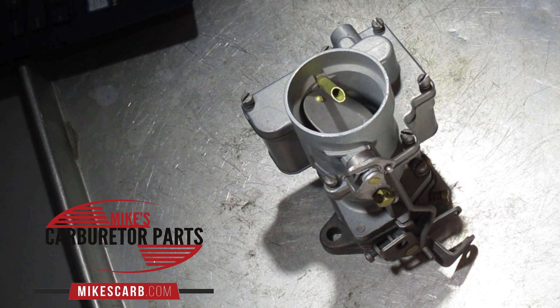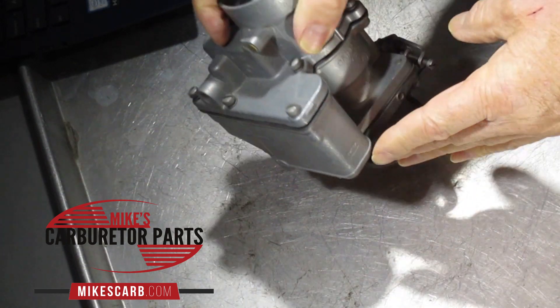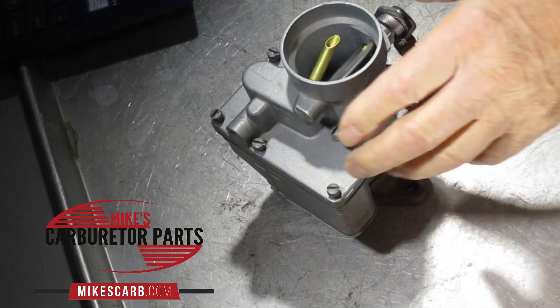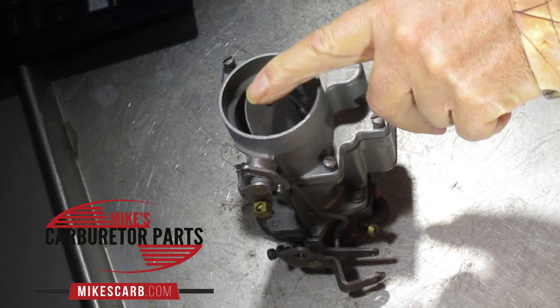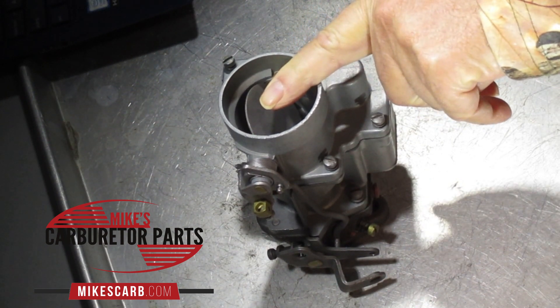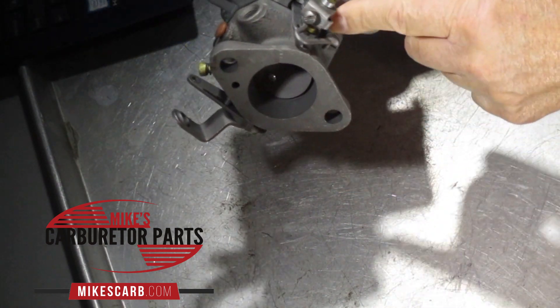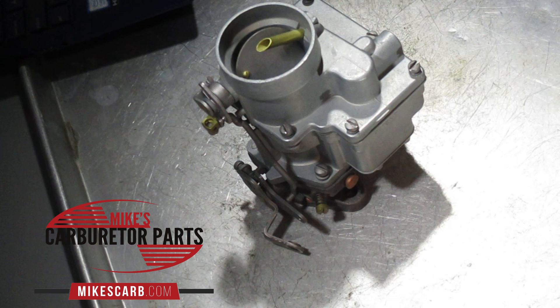Flooding is when there is so much gas getting to the carburetor that it's flowing over the top, running out of the throttle shaft. So if you see gas coming out from right here or here, that means it's flooding, or perhaps out of a vent tube going to the float bowl. Whatever offers the least resistance is where the gas will go, so if it's leaking too much fuel into the bore, it's going to hit the throttle plate and run out of the throttle shaft.